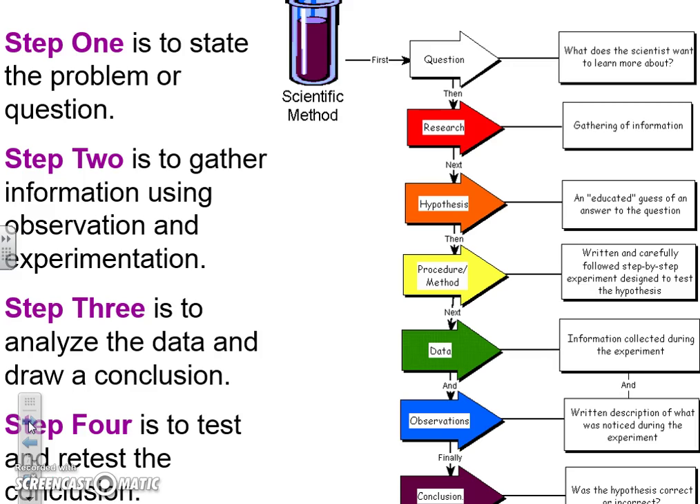You ask a question, do some research, come up with a hypothesis, develop your procedure, test your hypothesis, collect data, make observations, draw conclusions, and redo your experiment to see if you're correct — all that good stuff.